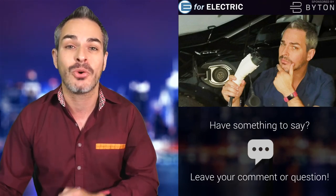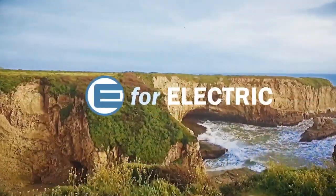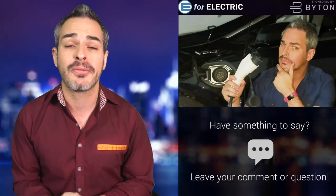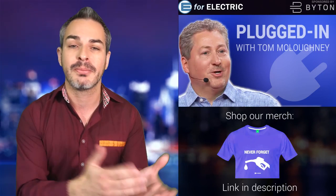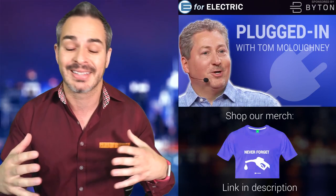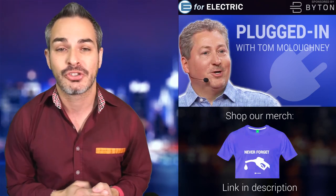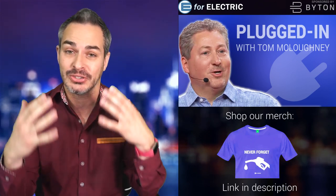So without further ado, let's get going. Welcome to E4 Electric, your number one source of unbiased electric car news. If this is your first time here, go ahead and click on that subscribe button so you don't miss anything moving forward. This is our weekly segment called Plugged In with Tom Malogni, where we explore all kinds of different topics. Last week we talked about the training of car dealers to sell electric cars.